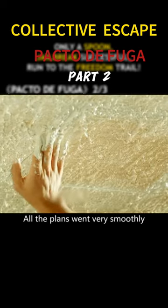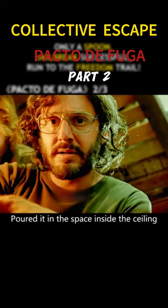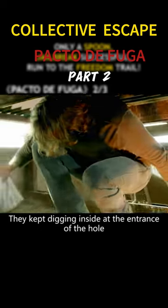All the plans went very smoothly. They wrapped up the scattered cinder and poured it into the space inside the ceiling. Through the mutual cooperation of several people, they kept digging inside at the entrance of the hole.